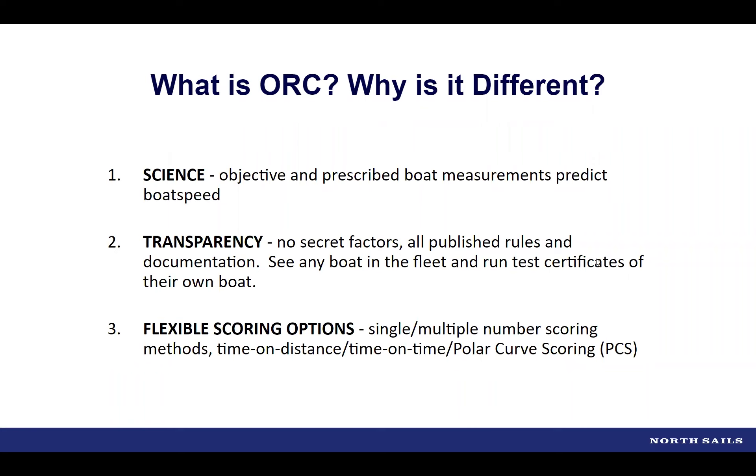ORC also offers Sailor Services, which allows you to see your own boat and any other boat in the entire fleet, and to run test certificates to see how changes in your measurements might affect your rating. ORC also offers multiple scoring options — single number, triple number, five-number — including time on distance, time on time, and polar curve scoring, which uses boat performance to help establish wind speed. These combined attributes make ORC special.